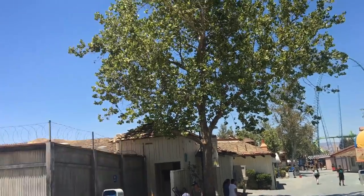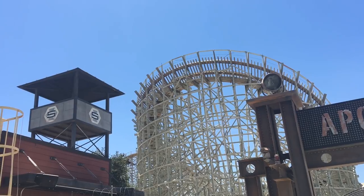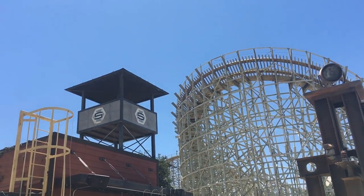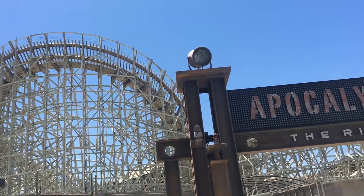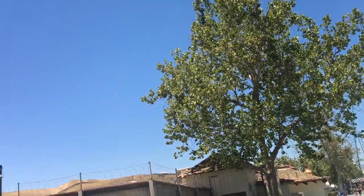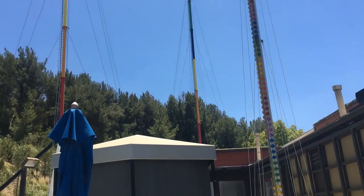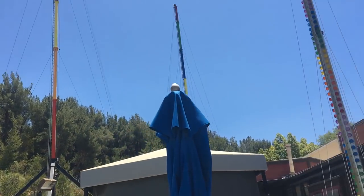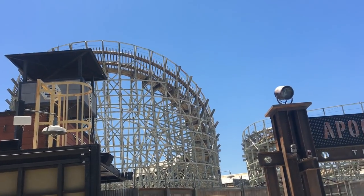The rumor mill is going around — supposedly they're going to close down this entire section of Cyclone Bay and retrak Apocalypse over the next couple of months, probably for 2019, which would be awesome. This area needs it more than probably any other part of the park, and Apocalypse definitely needs that retrak. Hopefully they'll be able to get the 2020 project ready back here as well. I can't wait.